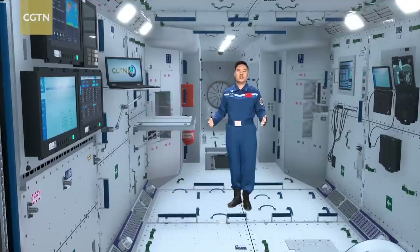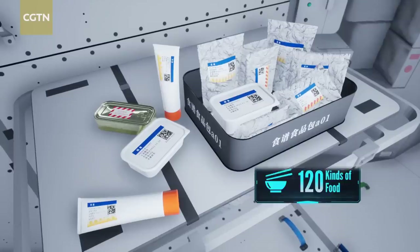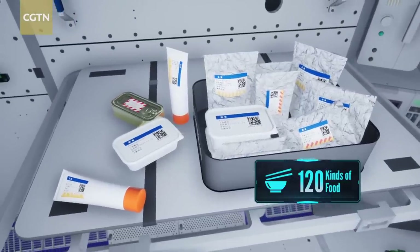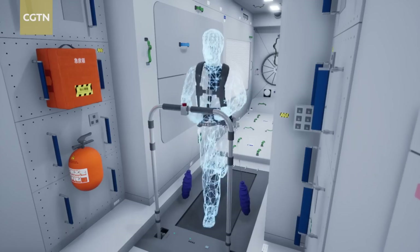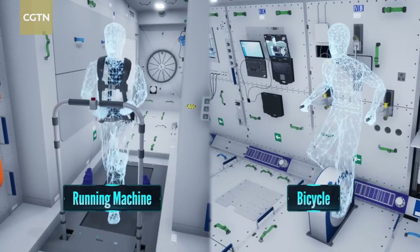There are another three sleeping areas in the Wentian Lab Module, which will support up to six taikonauts on board. There are over 120 kinds of food here, so taikonauts will have a different menu every day. After dinner, it's time for exercise — there's a running machine or a bicycle, the choice is yours.